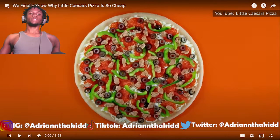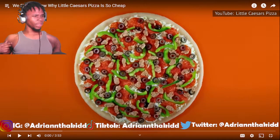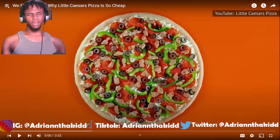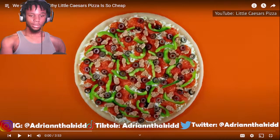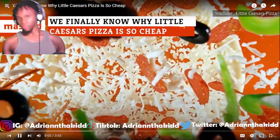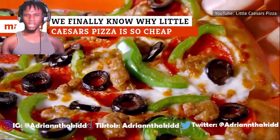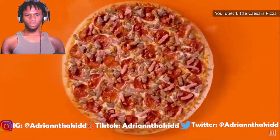But everything else is going up — crazy bread is almost $4, like $3 something, $4. So how do they keep a pizza that's a decent size at $5? Let's figure it out. Say what you want about the quality of Little Caesar's pizza, but you've got to admit that it's pretty hard to knock the chain for its prices. How is it so affordable?